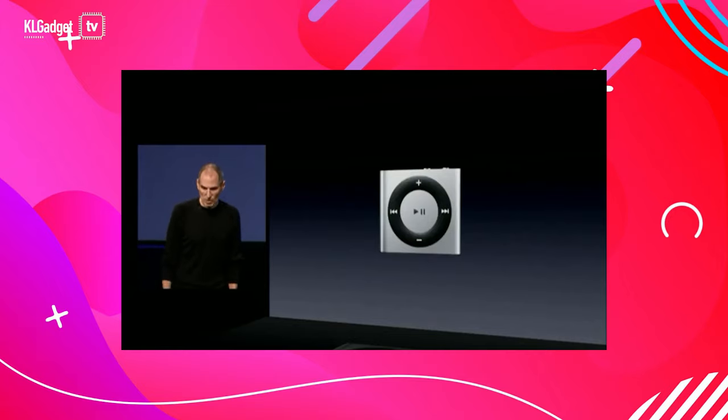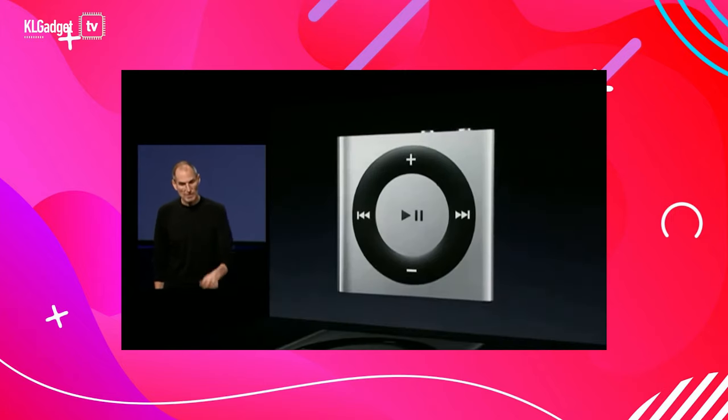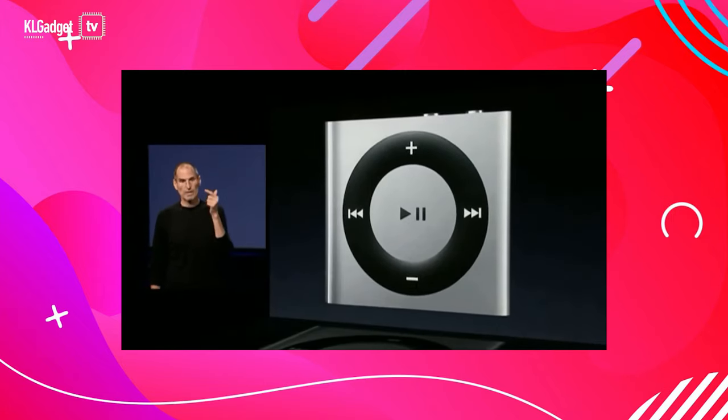It's not like the iPod Shuffle was launched back in the 1980s, but it has been 11 years since it made its debut. So if I were to choose an MP3 player for the rest of my life, this is it. Why? Because it's this small.